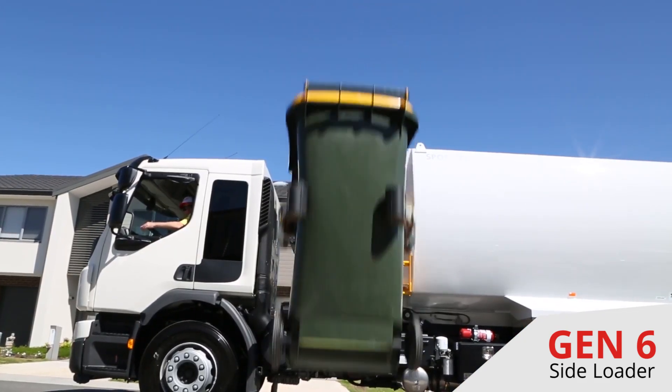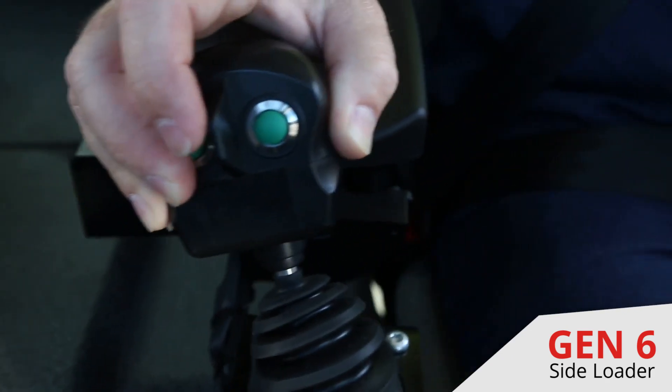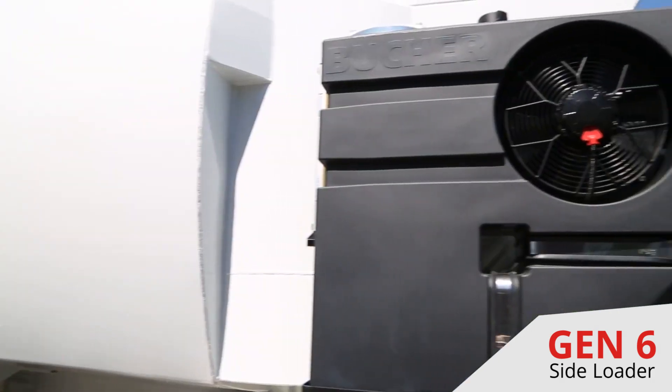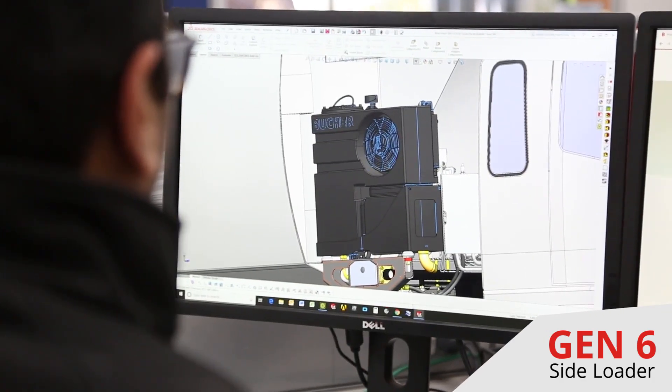All cab chassis with ISRI air seats now come standard with an ergonomic armrest and integrated joystick, which can be lifted out of the way for walkthrough cabs. The Sport Gen 6 side loader comes standard with a Booker developed plastic hydraulic tank,